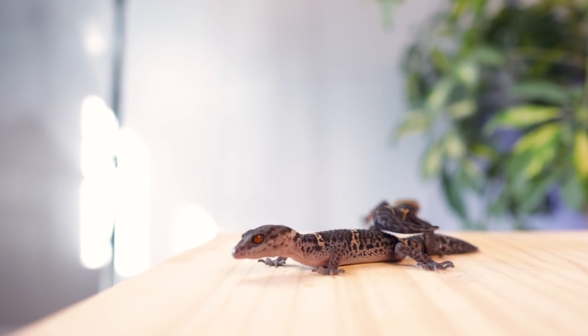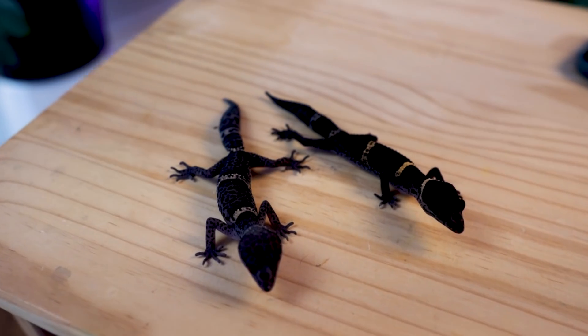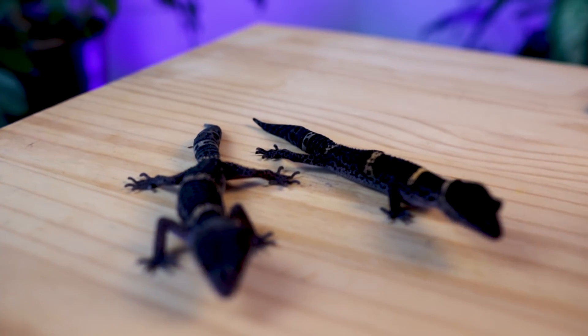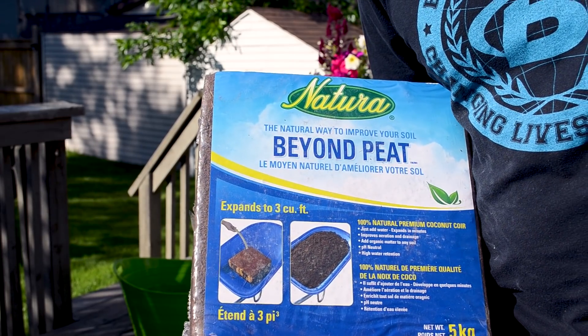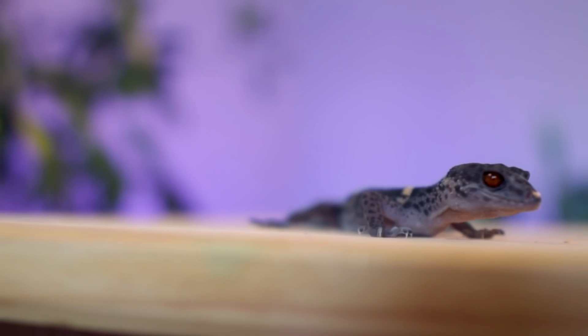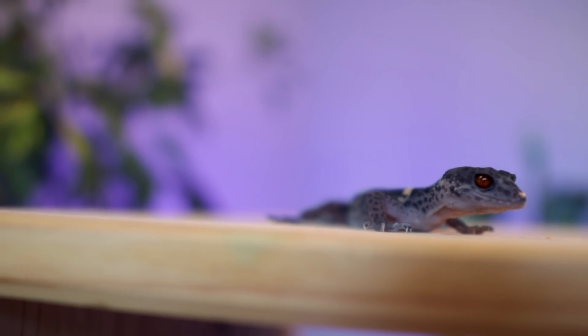I would recommend at least a 30, probably a 40 for a couple of them. I wouldn't recommend keeping a male full time in there because he'll breed them to the point where they get stressed. Inside the enclosure, Chinese cave geckos have a higher humidity requirement. Something like a coconut coir that is just slightly damp works well. You can create a gradient where on the warm side it's more humid, on the cool side it's less, and give them a humid hide as well.